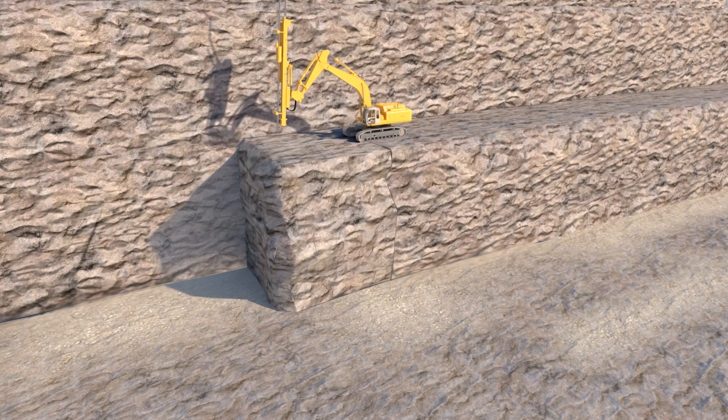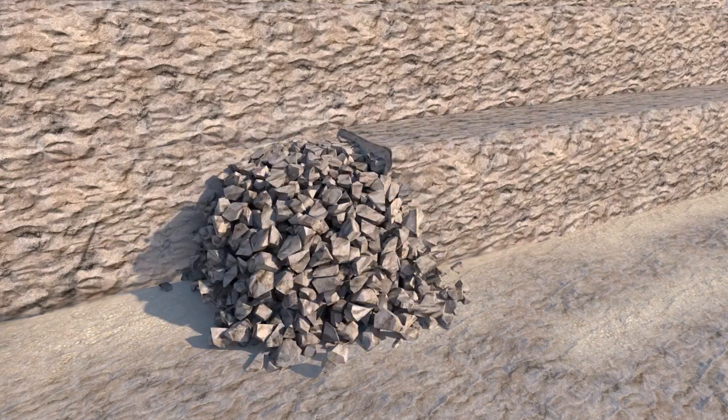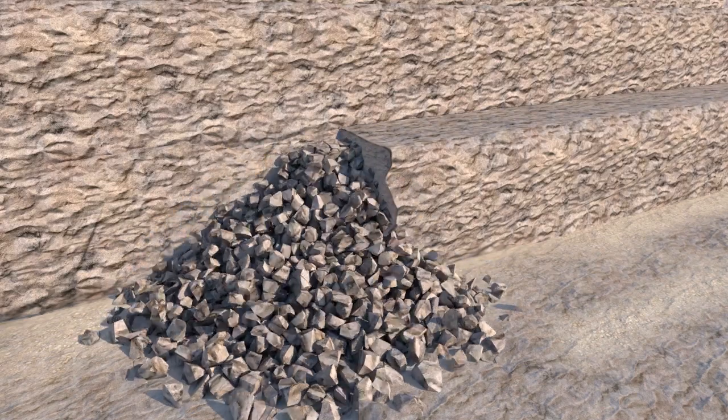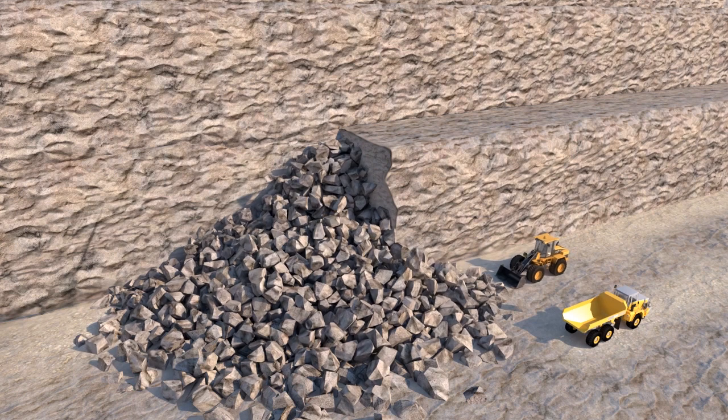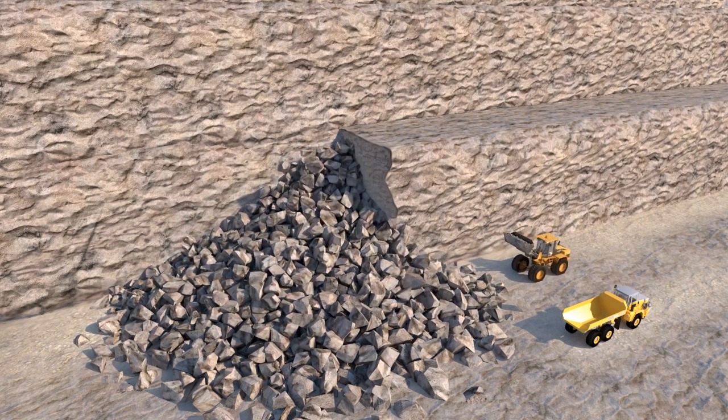Drill rig holes are filled with a cocktail of explosives and detonated. The subsequent blast breaks parts of the mountain into raw material. This quarry run is then loaded and hauled from the blast area to the primary crusher.